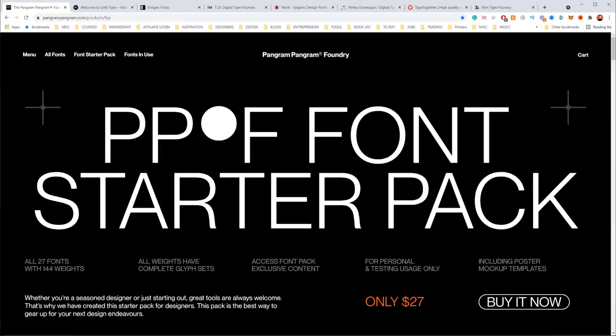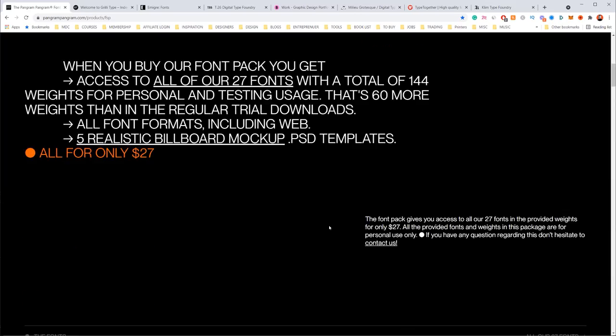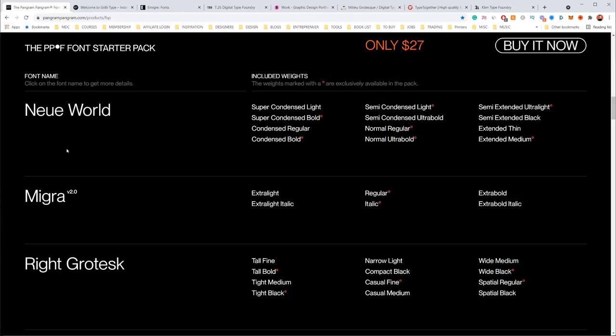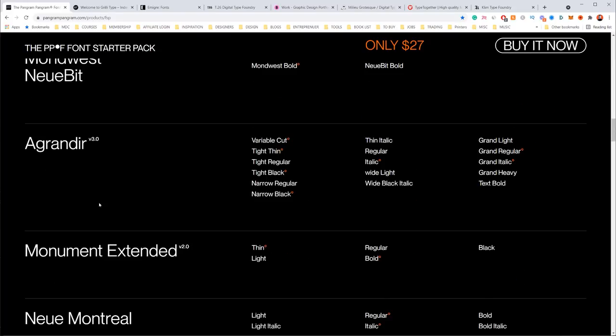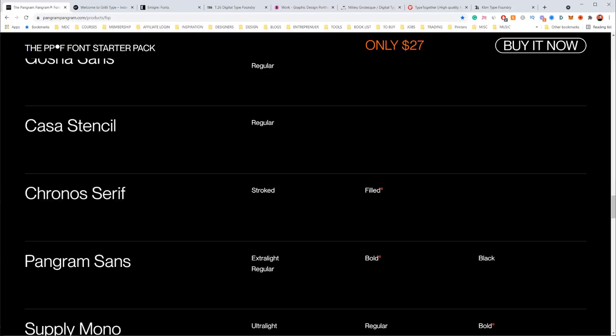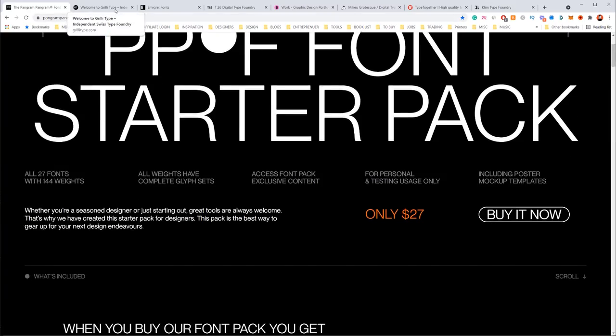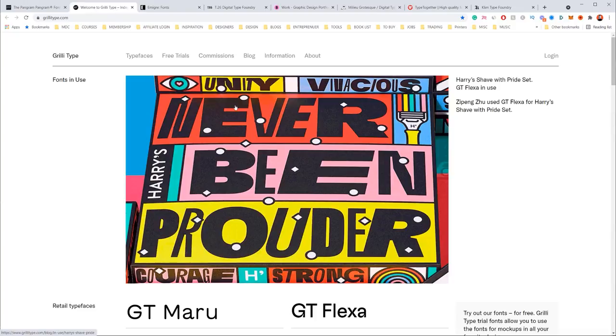It's for personal use, not commercial. But if you're someone that creates content with fonts, you can use these fonts. They've got a lot of nice ones and they show you what you actually get in the pack. Definitely check out Pangram Pangram — really one of the top ones.